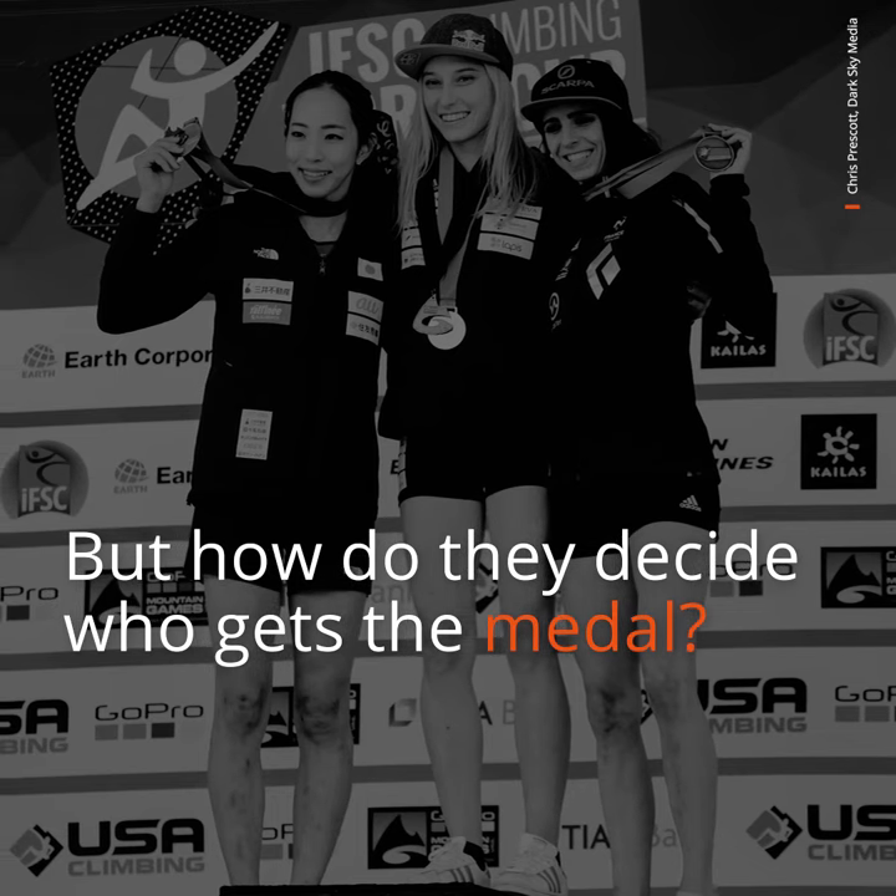Your position just gets multiplied and the lower the number you end up with, the better. So if you win all of them, one by one by one, you get one point. You're trying to get that one in at least one of the disciplines, because as soon as you go further down the ranks it just keeps doubling. It's simple to understand — just getting used to following three different disciplines.